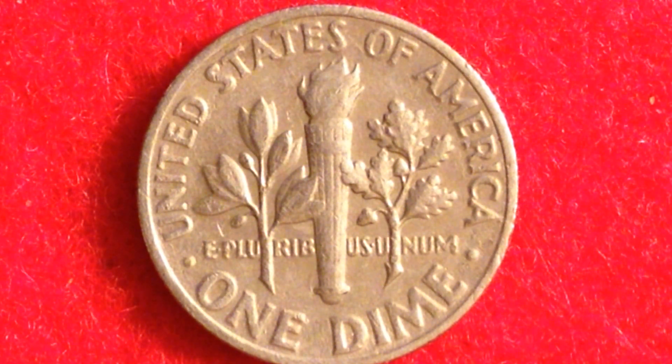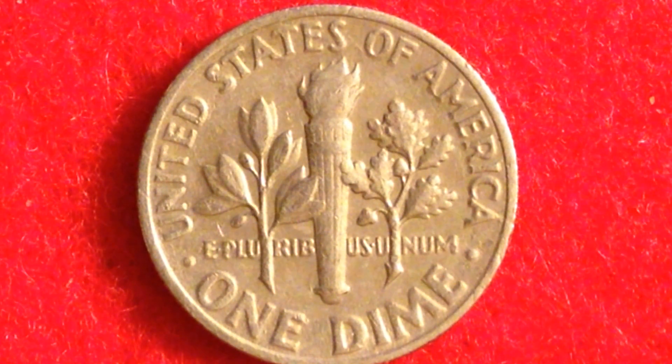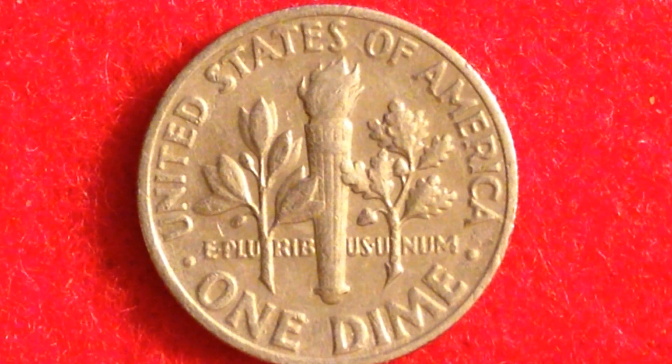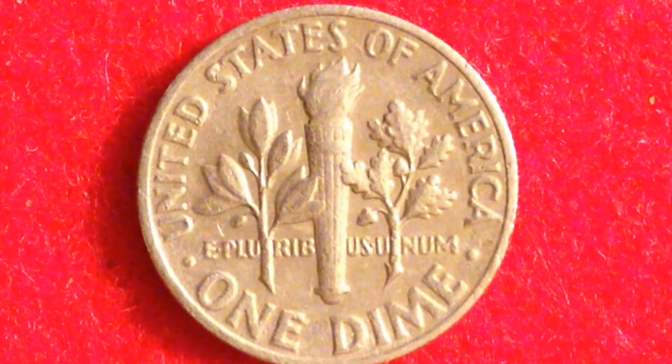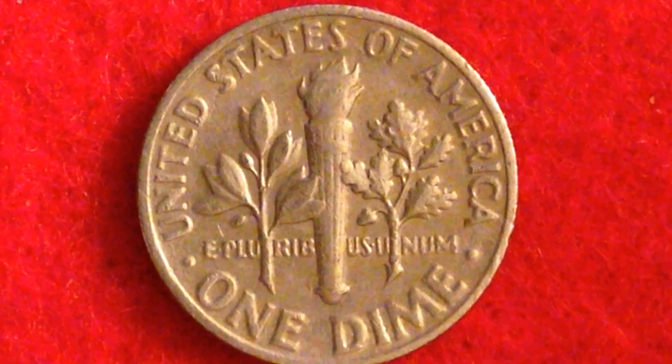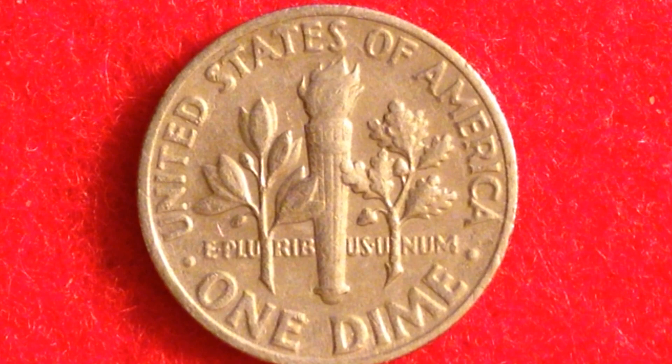The die used is the piece of metal that slams into the planchet with the design. Those dies get worn out, so coins made at the beginning of a die's use are going to have a better image imprinted onto the actual dime. Keep your eye out for full bands. But let's get into a more interesting coin — the 1996-W Roosevelt dime.